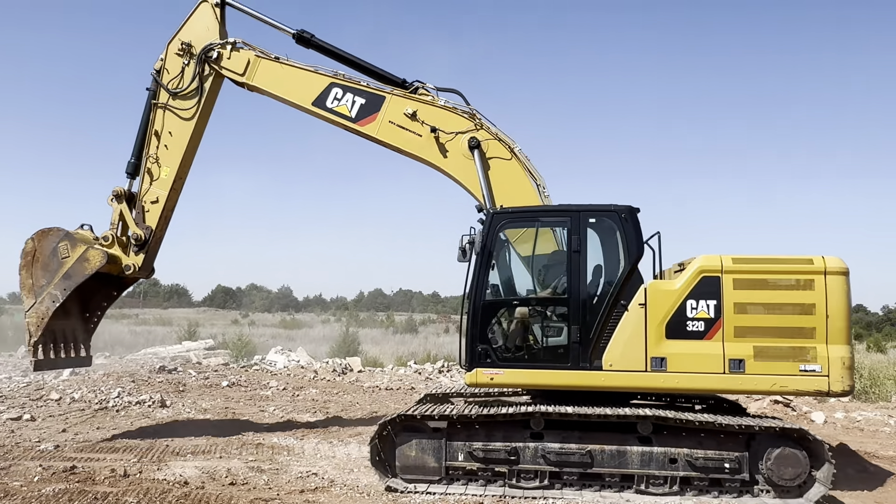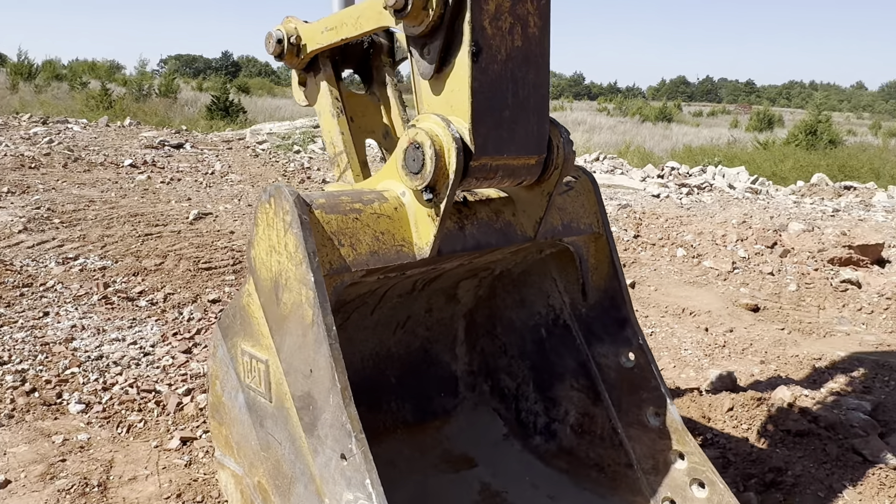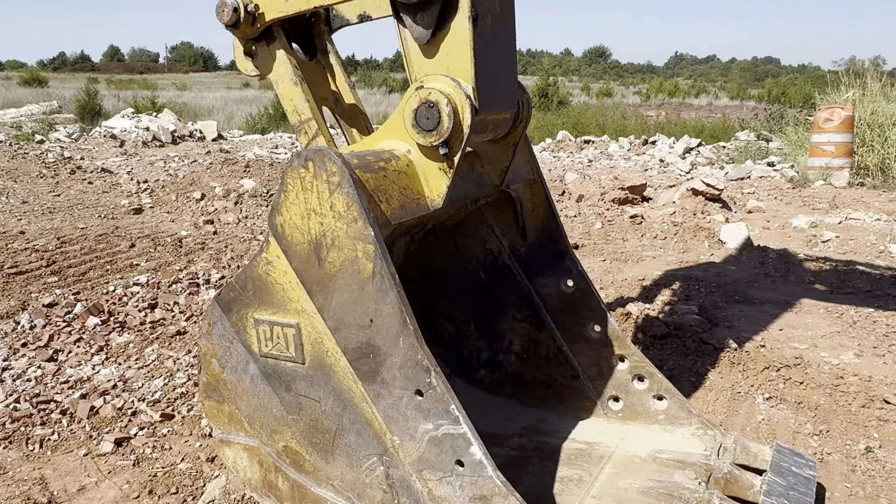This machine is equipped with Cat's 2D grade system. That means you can get into the control module and set parameters for how deep you want to dig, how far you want to swing, and how far you want to lift. You can use that to really box the operator in so no mistakes are made. It is also pre-plumbed from the factory for a hydraulic quick attach system if you decide you'd like to add one later on.